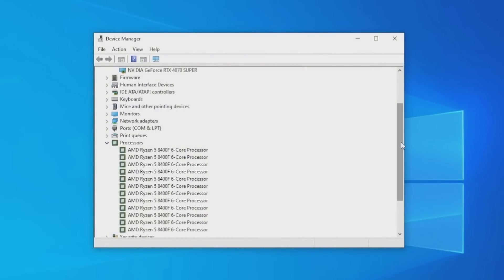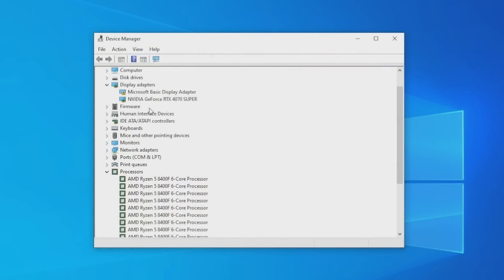There was one last thing and it was pretty weird. The 8400F does not have integrated graphics — hence the F suffix — however when I opened up Device Manager there was a Microsoft Basic Display Adapter listed, as if the integrated graphics hadn't been fully disabled. I spoke about how this is basically a cut-down 8600G. I couldn't actually get these graphics working though. I did try to install 8600G Radeon graphics to see if we could bring integrated graphics back to this F-series CPU.